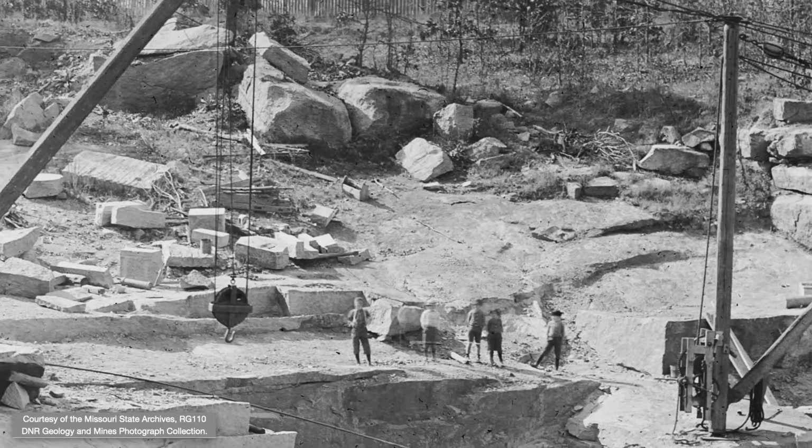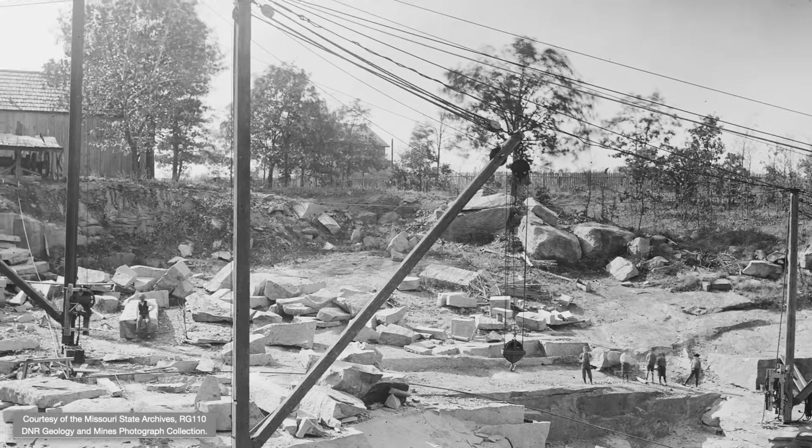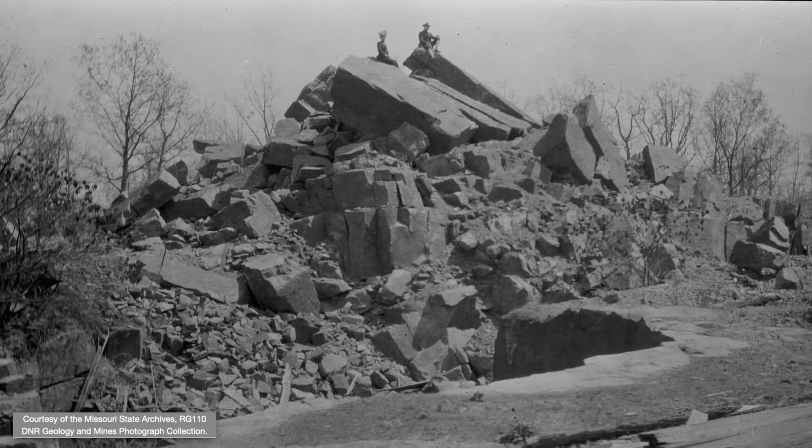Elephant Rocks isn't the only exposed igneous intrusion in the St. Francis Mountains, and other quarries dotted the area, such as this one at Cyanite, and this one at Bismarck.